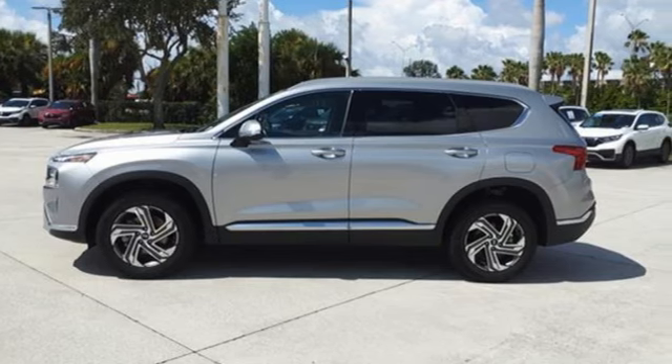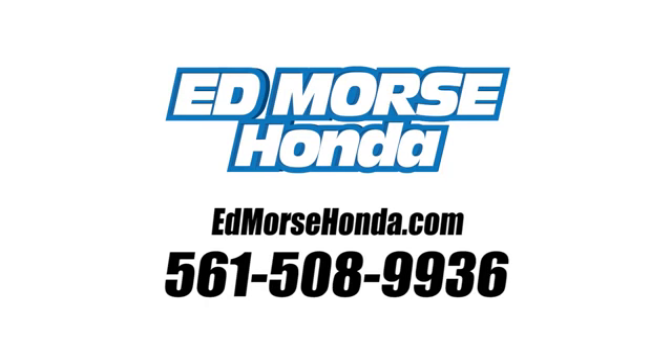See what it can do for you when you take it for a test drive. Call us today at 561-508-9936. For value and for service, it's Edmars.